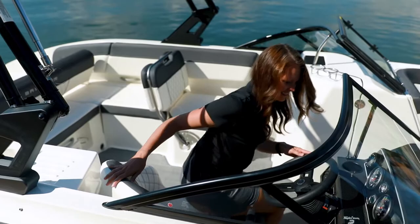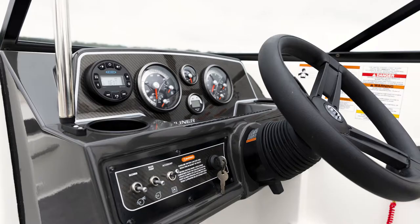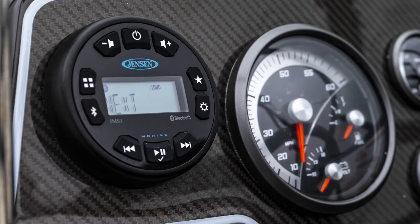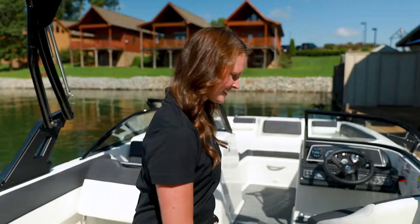At the helm, a standard bolstered seat with slide and swivel, an ergonomic footrest and tilt steering make for all-day comfort. The driver will enjoy the side-mounted shifter, easy-to-use multifunction gauges with chrome bezel, and an available depth finder. Also standard is a head unit with two speakers.